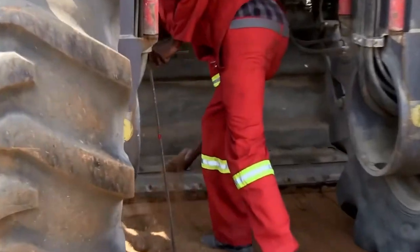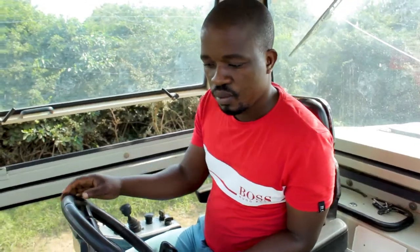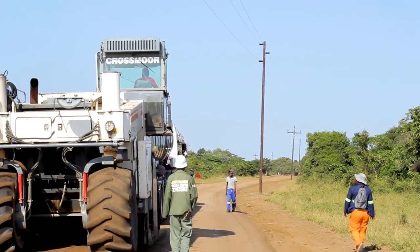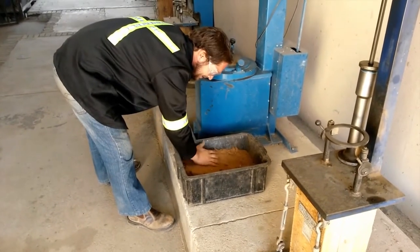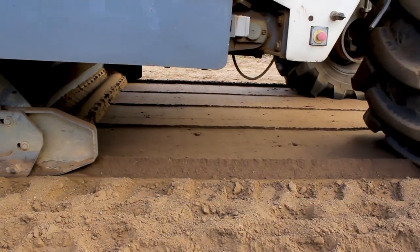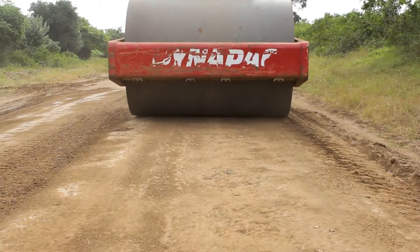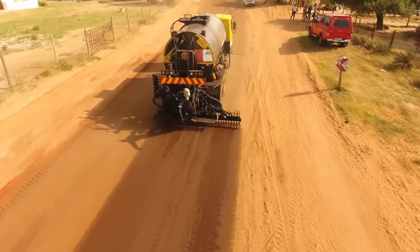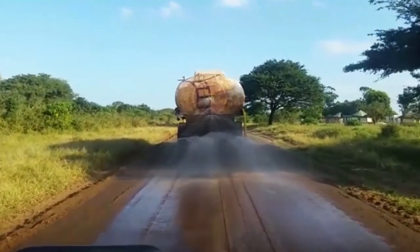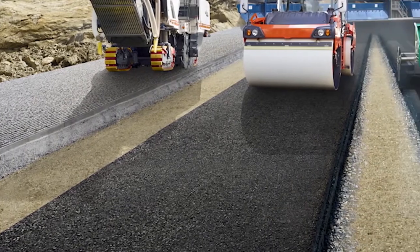Our experienced operators, supervisors, and on-site engineers are as highly skilled as PMBSM is high tech. Samples are tested at each phase of the process. Once the product has been properly mixed into the soil, the road is graded for runoff, compacted to the required density, and swept. The road is then primed and ready for surface sealing, and depending on traffic requirements, a perfect seal design is applied.